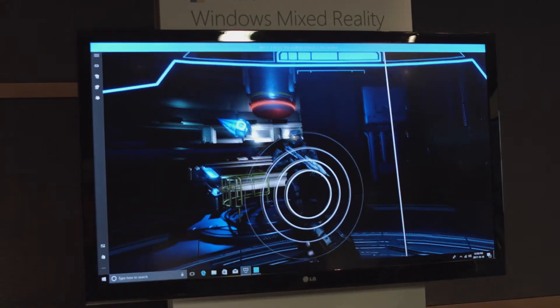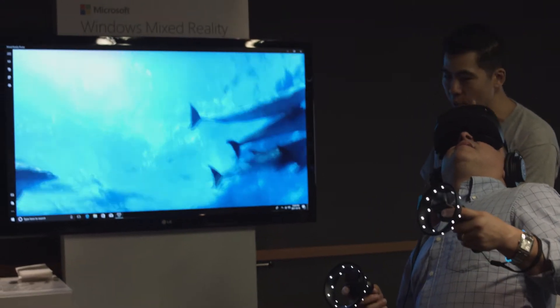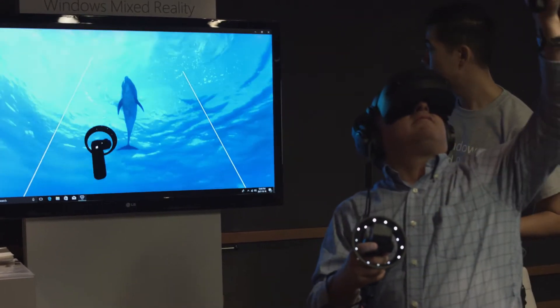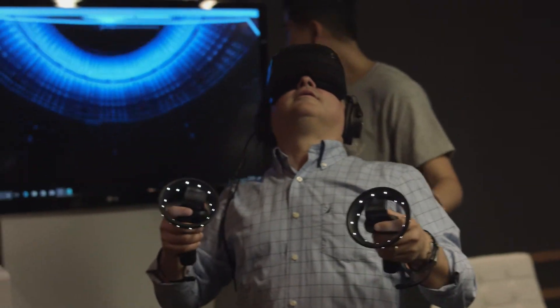How are you working with your OEM partners and what are some of the price points people can expect? For the most part, all of our OEMs will be launching a headset in the next month or two. We have Acer, ASUS, HP, Lenovo, and Samsung just introduced their headset. Price has always been a consideration, so we've really worked with them to get the price to an affordable area. These will range between $549 and $599.